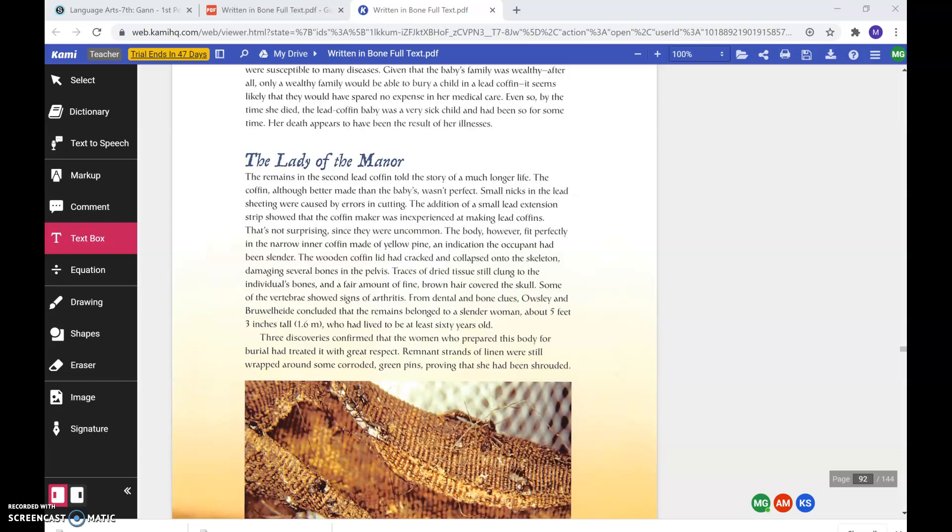The wooden coffin lid had cracked and collapsed onto the skeleton, damaging several bones in the pelvis. Traces of dried tissue still clung to the individual's bones, and a fair amount of fine brown hair covered the skull. Some of the vertebrae showed signs of arthritis. From dental and bone clues, Owsley and Brühlheide concluded that the remains belonged to a slender woman about 5 feet 3 inches tall, who had lived to be at least 60 years old.